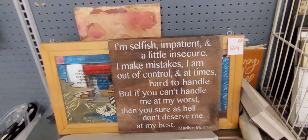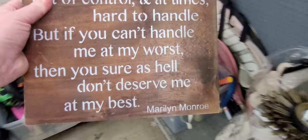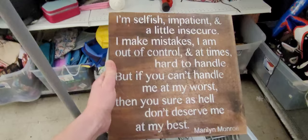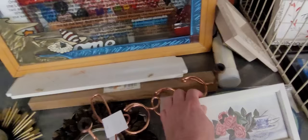And what is this? "I'm selfish, impatient, and a little insecure. I make mistakes and I'm out of control and at times hard to handle. But if you can't handle me at my worst, then you sure as hell don't deserve me at my best." I absolutely love this. And if y'all know what's going to happen with this one, let me know in the comments below. That right there, ladies and gentlemen, is going home with CJ. Can't leave that one behind at all. That is too great.